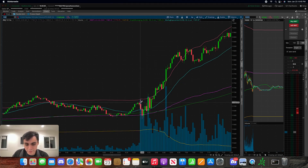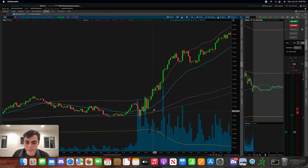I initially took an SQQQ position because once it got rejected pretty nicely, I didn't know which direction it was headed, so I just wanted to take a small position on SQQQ. Once it ended up bouncing and breaking above the VWAP, I cut losses — that's why I had that $17 loss there.